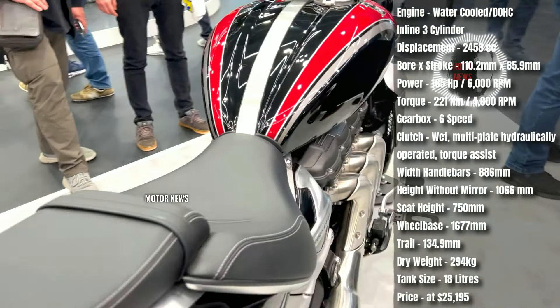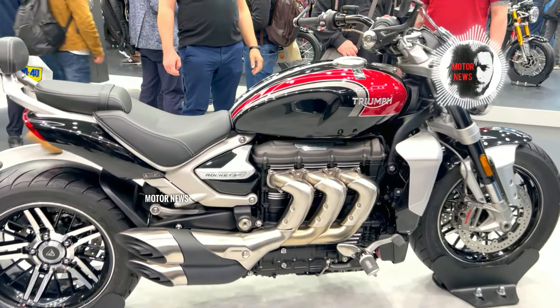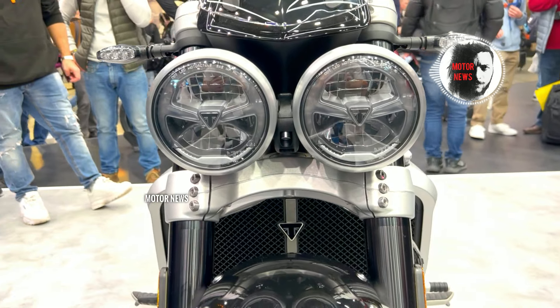In some instances, riders have raised concerns about the suspension system on the Triumph Rocket 3 GT. This might include issues with comfort, performance, and stability — affecting overall suspension performance.